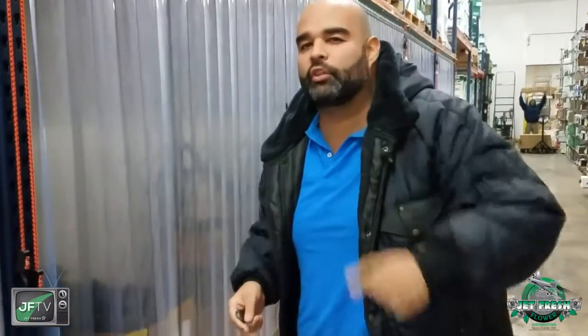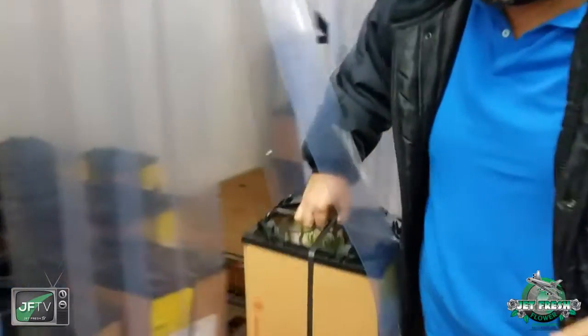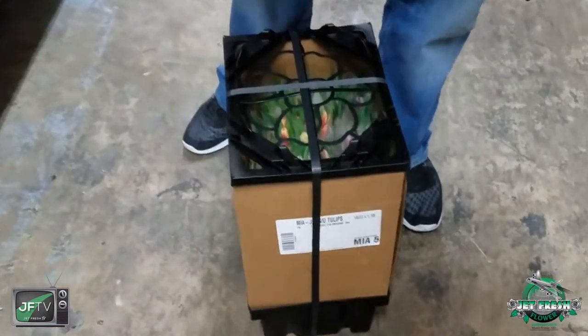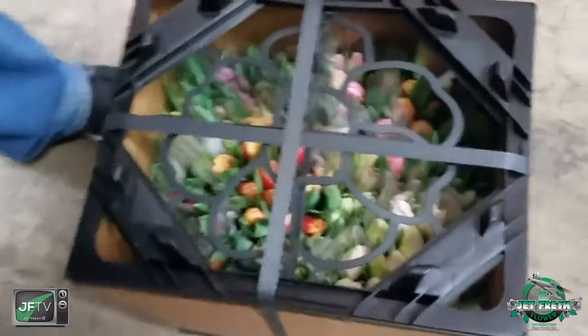Hello, welcome to Jeff Fresh Flowers, your Miami branch office. I'm the fern here and I had to pull you into the cooler real quick because I have some amazing Dutch tulips now in this mini percona, in water, straight up with no yellow foliage, no bent necks, ready to go.